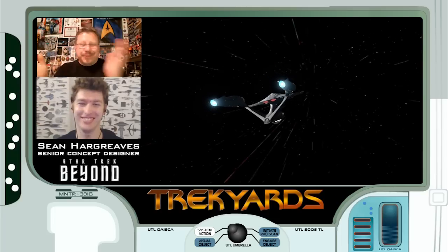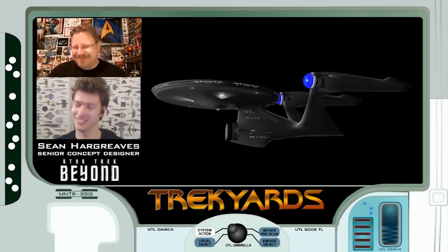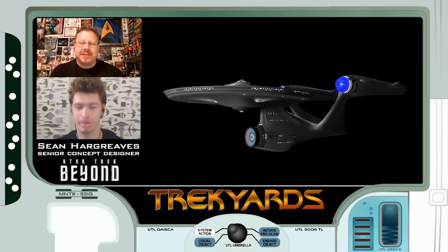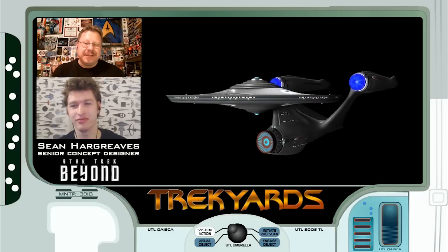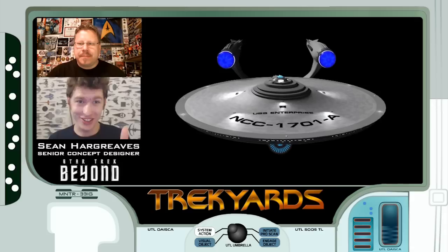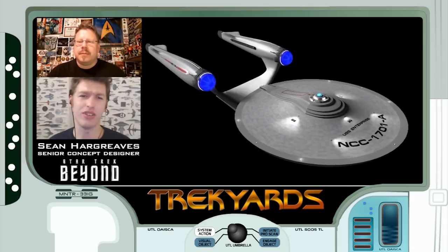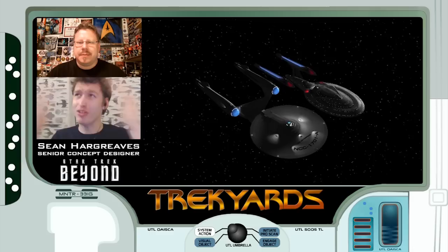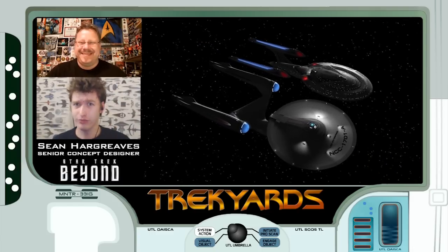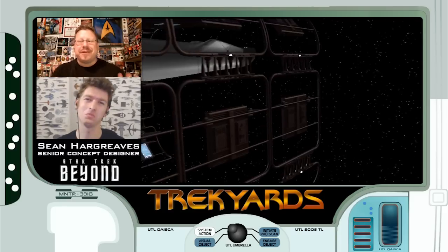Well, I think we can call that an episode. Thanks to Sean for joining us today - it's been awesome talking to you and hearing all your great insights into this new piece of Trek lore. Definitely looking forward to more episodes with you in the future. Thanks for tuning in again this week - please click that like button and subscribe to Trek Yards for weekly Star Trek goodness.